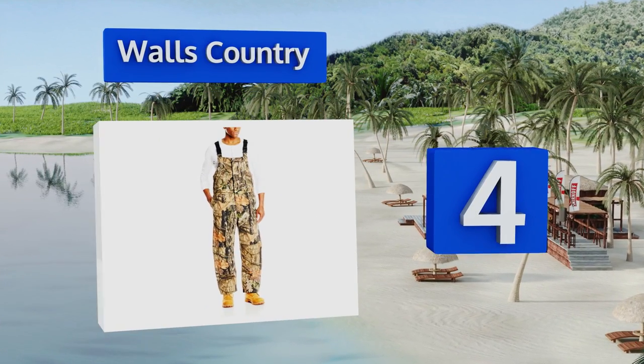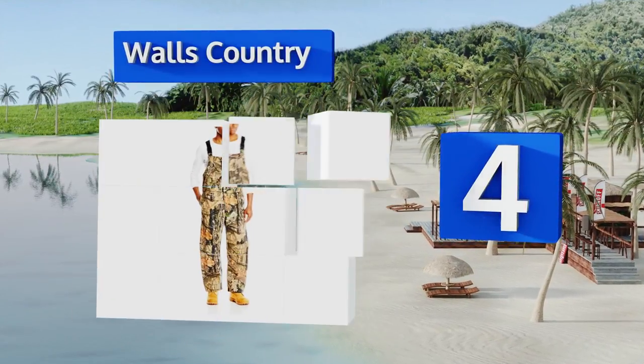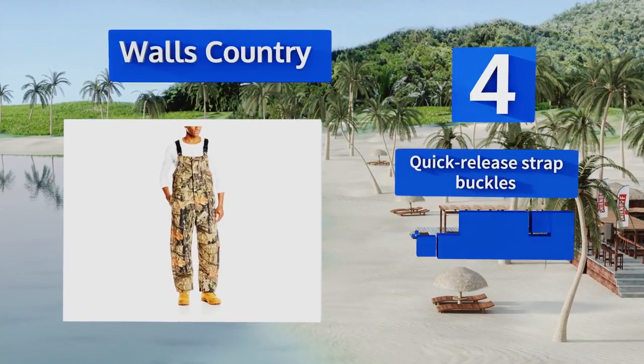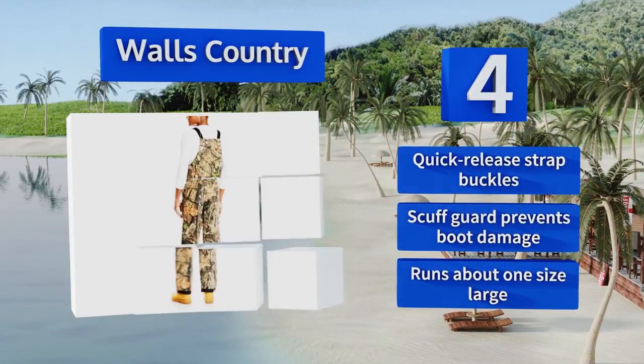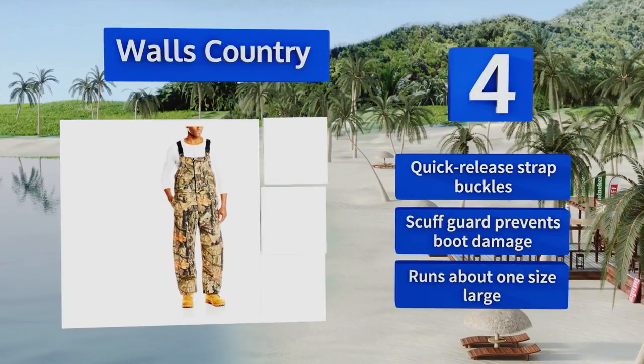At number four, an intricate Mossy Oak pattern helps make the Walls Country a great way to stay warm as well as hidden. Its diamond quilted lining keeps the padding from bunching up, and it's an extra level of plush comfort on top of your base layer. It features quick release strap buckles and a scuff guard that prevents boot damage. Note that it runs about one size large.